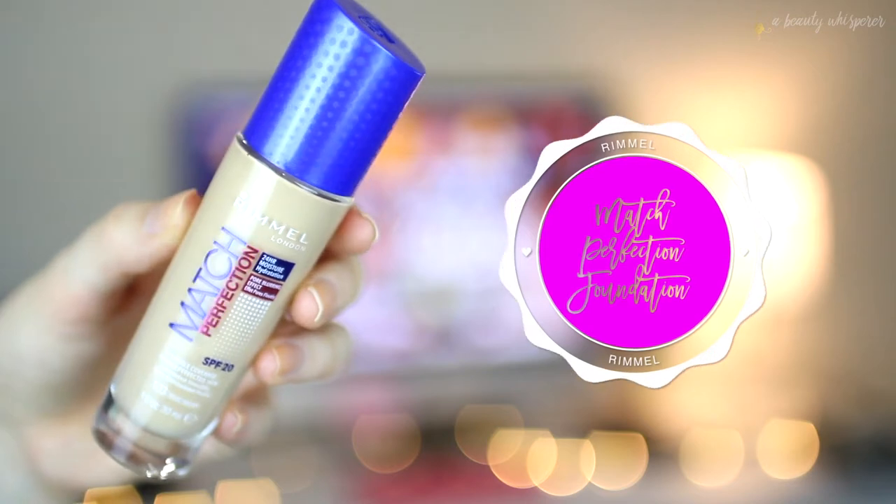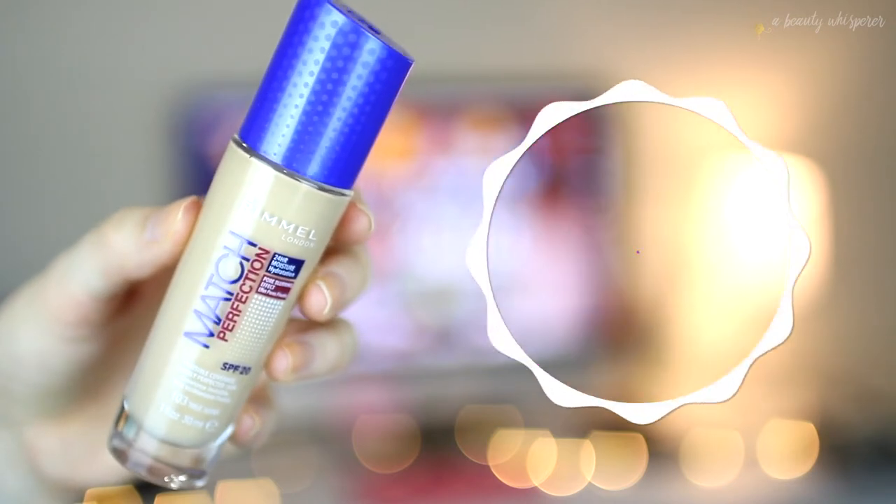I bought some new foundations — one new one and two repurchases. First is the Rimmel Match Perfection Foundation. It's a really popular one, so I wanted to try it myself. I bought shade 183 True Ivory, which matches me pretty well. I've done a first impressions of this, which I'll link above and in the description box if you'd like to see me applying it.